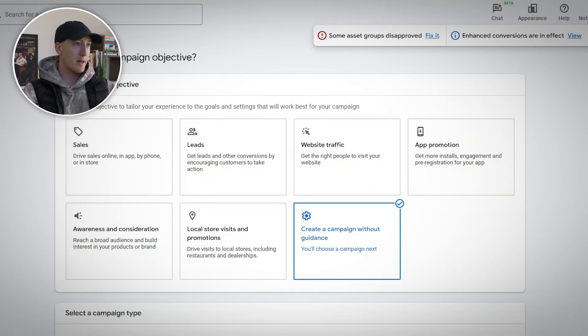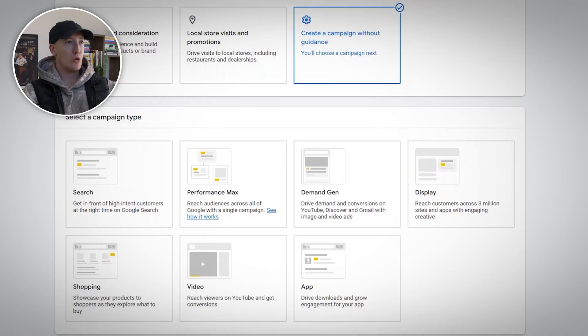Now that we've covered these foundational elements, I want to dive into the nuts and bolts of actually setting up a campaign — the step-by-step campaign setup. Step one: campaign creation. Always choose 'create a campaign without goals guidance.' Why? Because Google's goal selection automatically pushes you toward performance max and includes conversion types that you do not want. We're going to select shopping as the campaign type.